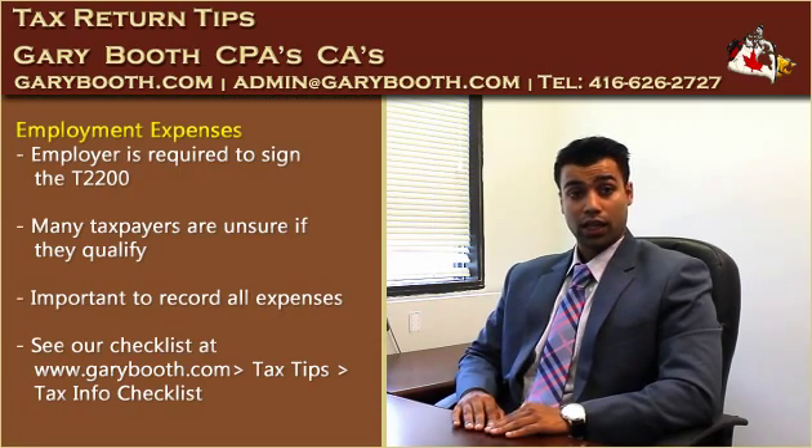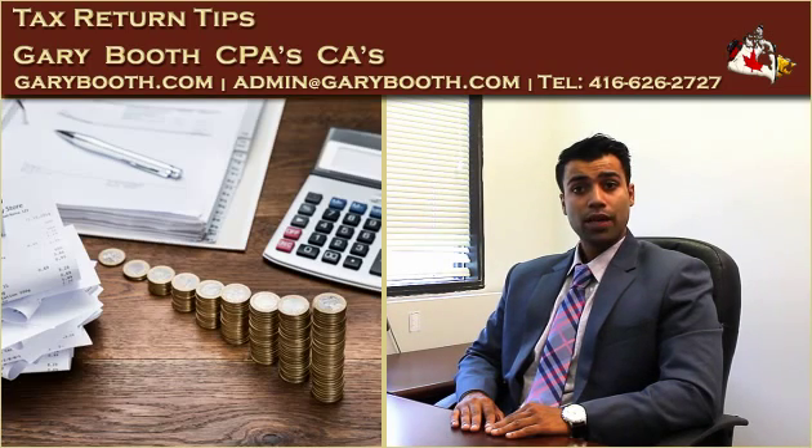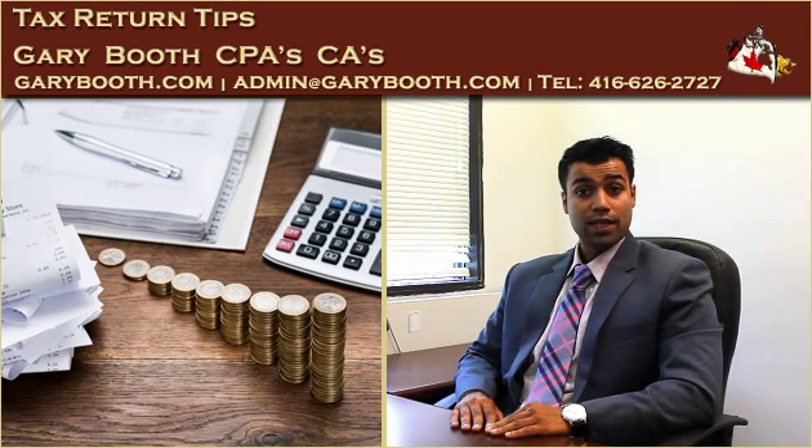Let's talk about the second thing: claiming for employment expenses. Employment expenses are expenses that are required as a contract of employment. In order to make this claim, an employer must sign the T2200 form. We have noticed that people are unsure of this requirement. Just as with self-employment income, keeping a record of all the employment expenses is very important. If you are unsure what to claim and what not to claim, please visit our website at GaryBoot.com and by simply clicking on the tab at left called Tax Tips and then following Tax Info Checklist, you can download the checklist.